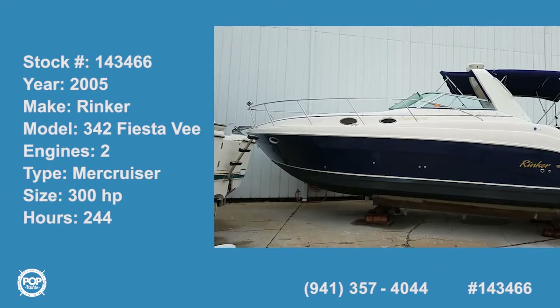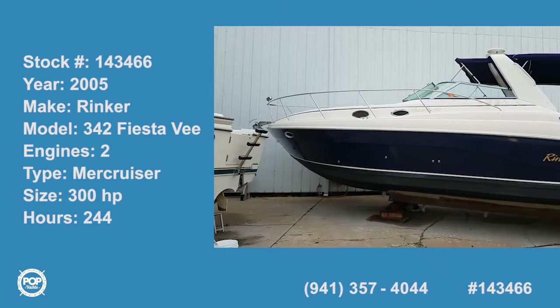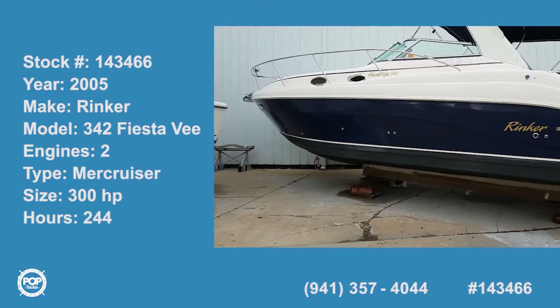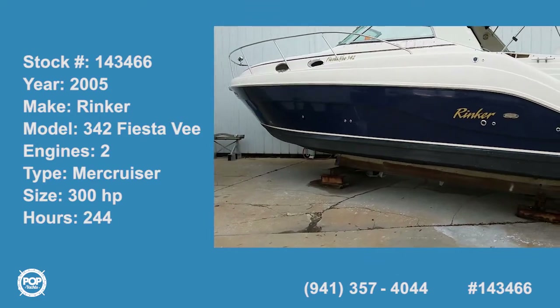Hello, Andy here with Pop Yachts. Today we're checking out a beautiful two-owner 2005 Rinker 342 Fiesta V.